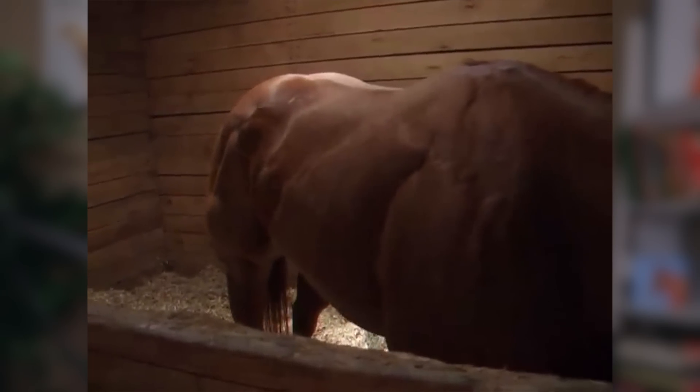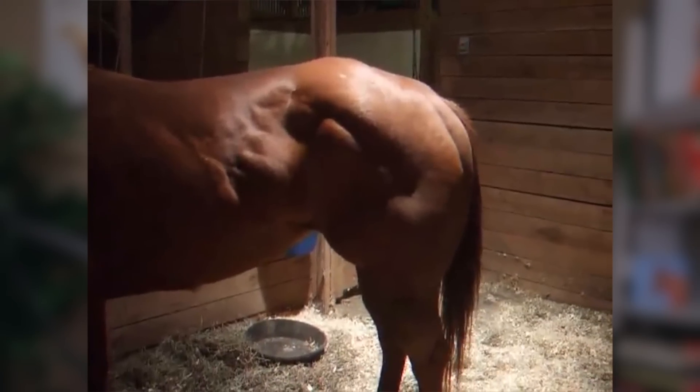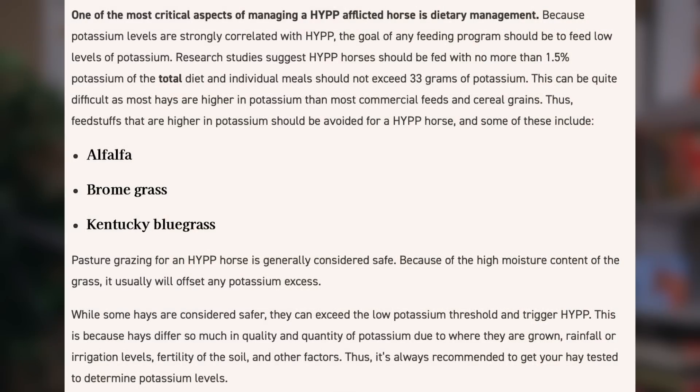Many vet studies have focused on understanding the genetic basis of HYPP, developing diagnostic tests to identify carriers, and managing affected horses. Genetic testing is available to detect the presence of the specific mutation responsible for HYPP. This testing identifies carrier horses — which will have one copy of the mutated gene — and affected horses, which will have two copies of the mutated gene. Management of horses with HYPP involves careful dietary control to reduce the intake of potassium, which can exacerbate symptoms. Feeding low potassium diets and providing frequent small meals can help minimize the risk of episodes. Regular exercise and stress reduction techniques can also help maintain muscle function and overall health in affected horses.